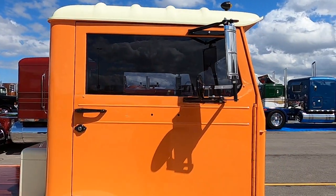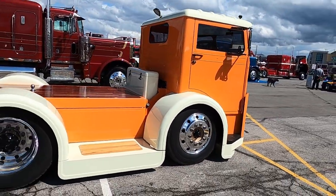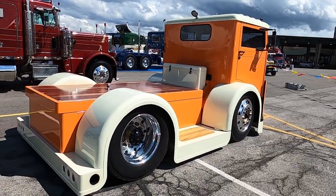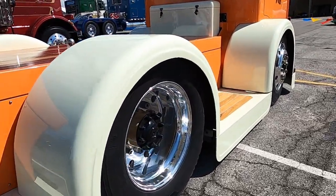How long did it take you to do it? Five years — not all at once. I wasn't working on it for a month, then I wouldn't work on it for a year, then I'd work on it for two months. I told my wife in 2019, I'm taking the first half of 2020 off to finish the truck. It actually took eight months to finish it.